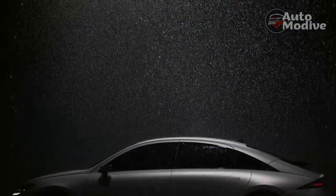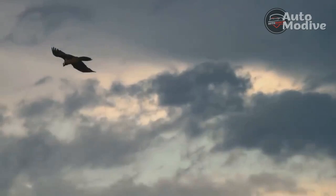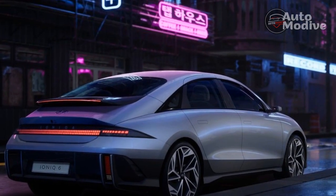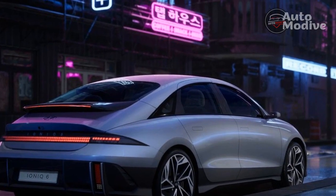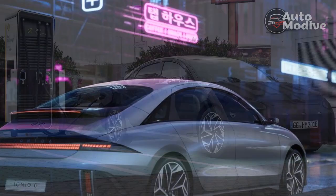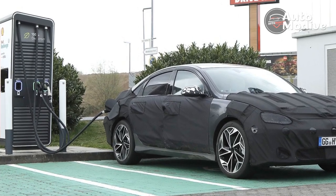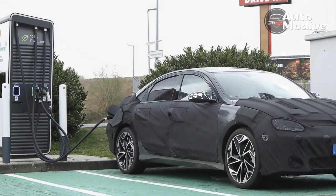But Hyundai has threaded the needle and ended up with something jaw-droppingly unique in the Ioniq 6. The Ioniq 6 simultaneously solves the aero issue and treads new design ground, making other sedans look antiquated. Hyundai's early tease of range results might be enough to convince skeptics — the Ioniq 6 will bear a WLTP range rating of up to 382 miles, according to the automaker.